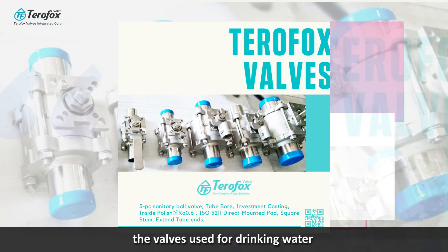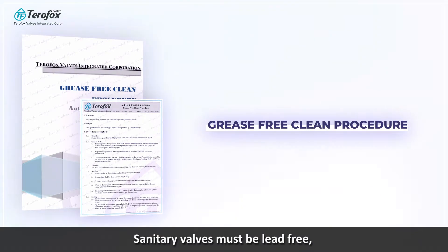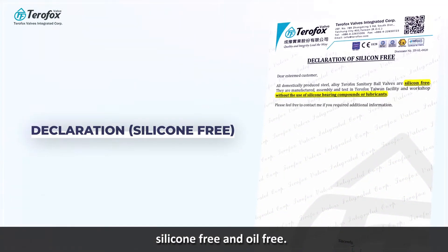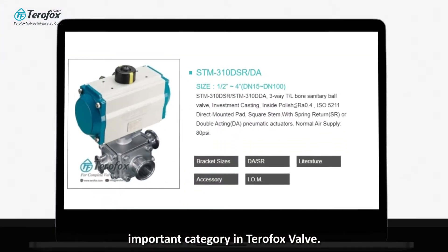The valves used for drinking water need to be in strict compliance with a variety of standards. Sanitary valves must be lead-free, silicone-free, and oil-free. Sanitary valve is one of the most important categories in Terra Fox valve.